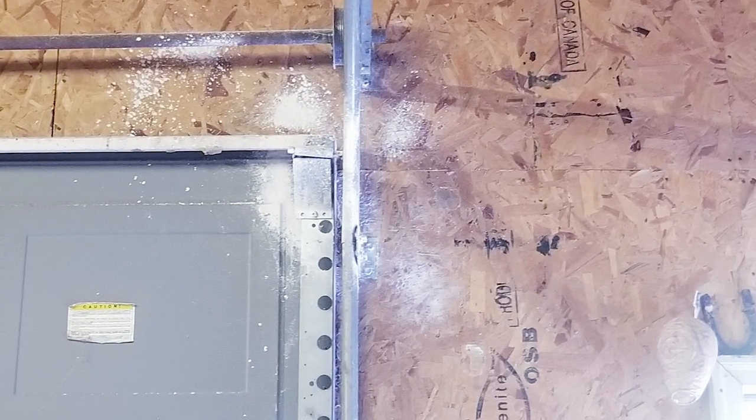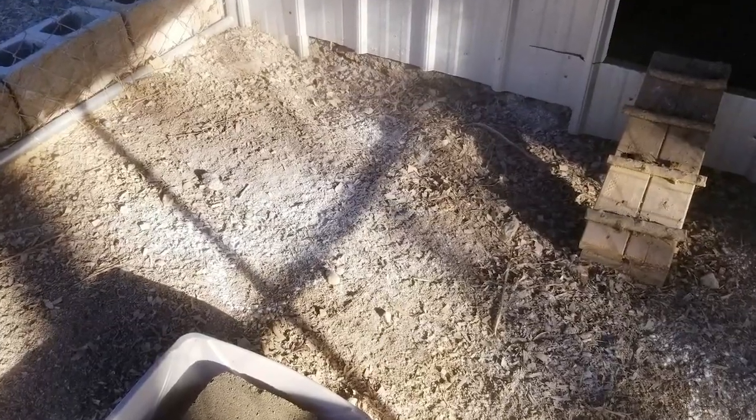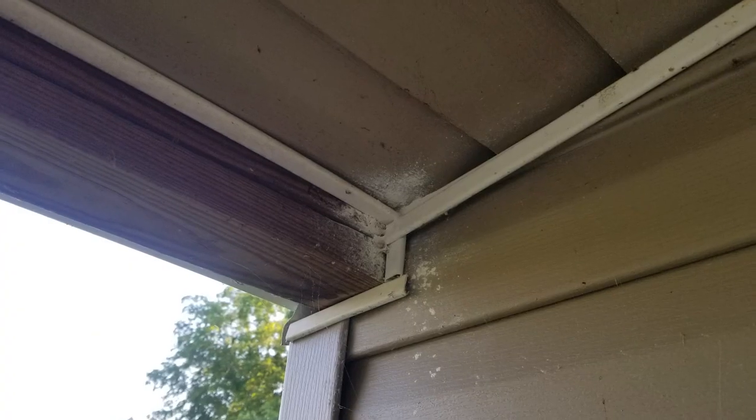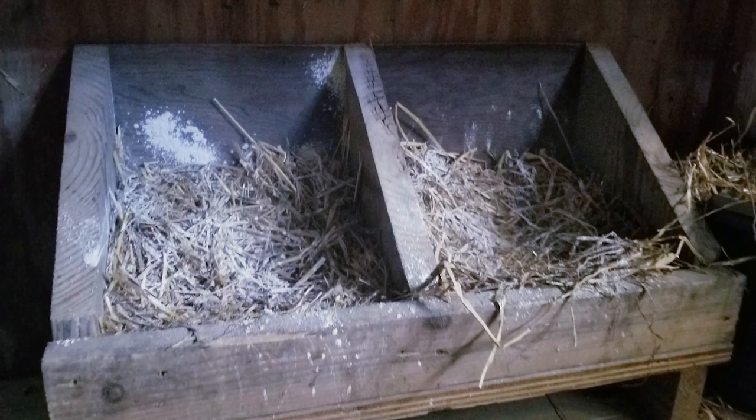Wasps and hornets don't like diatomaceous earth either, so they usually won't build nests where it's been applied. I shot it into all the corners of the garage, got the entire inside of the chicken coop, the outside of the coop, the deck corners, and sometimes underneath my tiny house. I also put it in their dust bath — if chickens get it on their skin it helps clear mites. I applied it inside the nesting and roosting areas too, because flies and bugs gather around chicken waste, and the DE keeps the smell and bugs away.